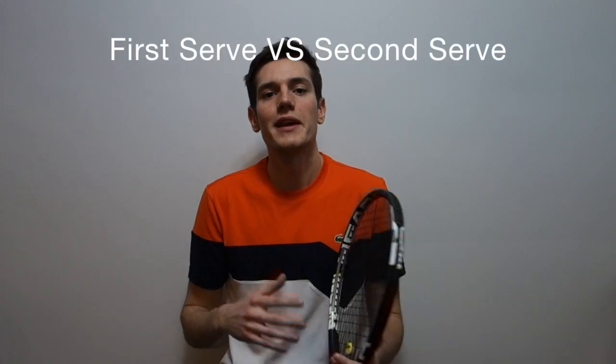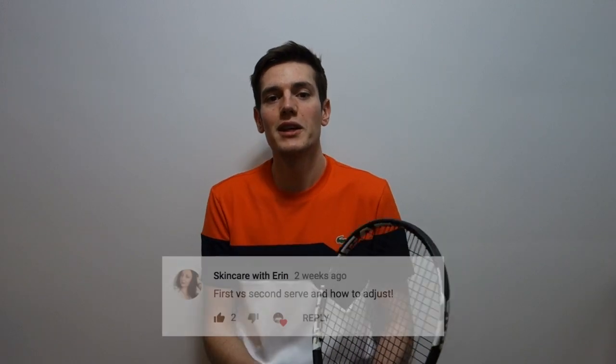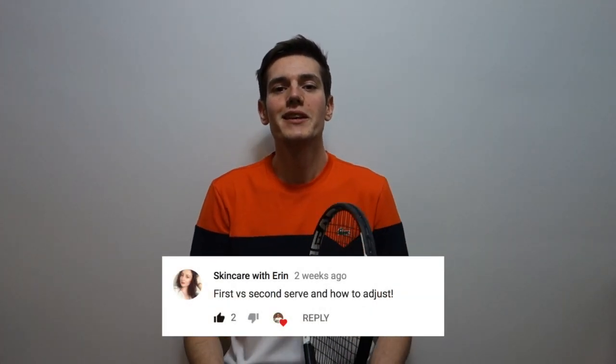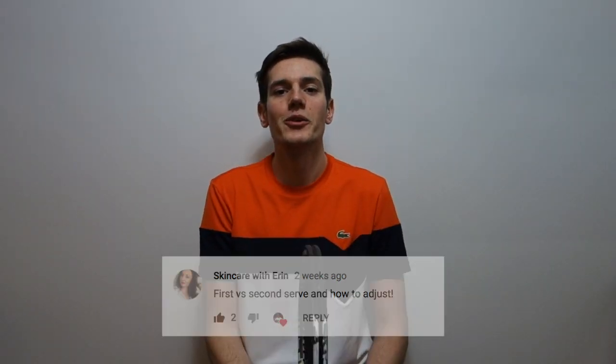We're going to talk about the differences between the first serve and the second serve. This video was actually suggested by somebody in the previous video — it was suggested by Skincare with Aaron — and I was featured in one of her videos, so I'm going to link that down in the description for you guys to check out.